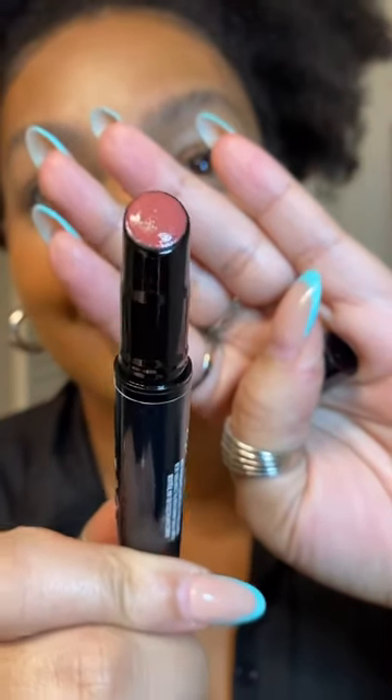And this last shade is called Rendezvous. When I tell you it is the most natural looking on my lips, I think I'm actually in love. Which one was your favorite?